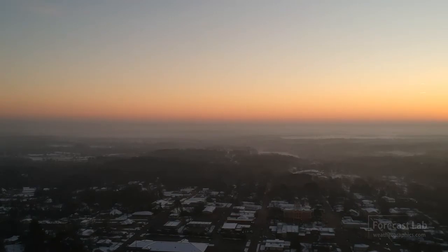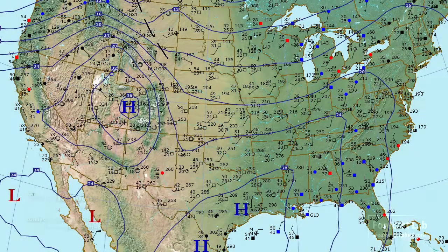On the surface map, and I haven't seen this in a long time, but high pressure is covering the entire country. The highest pressure we're seeing is 1037 millibars in Colorado and Utah, which indicates the presence of a plateau high.